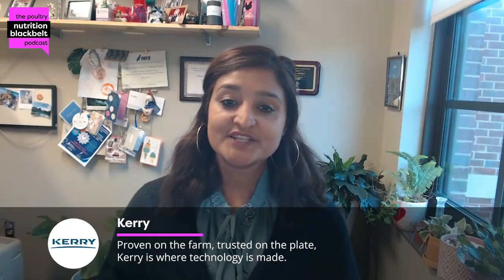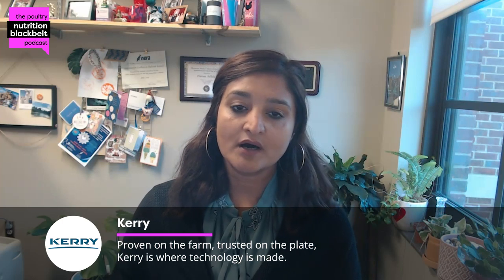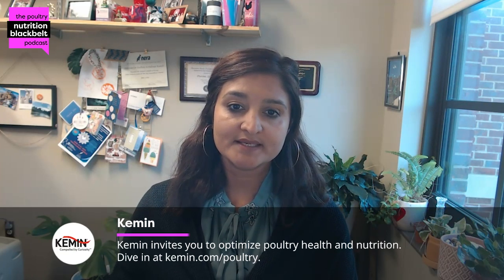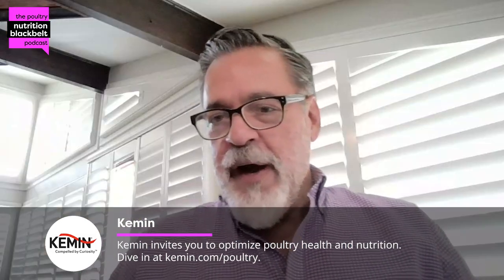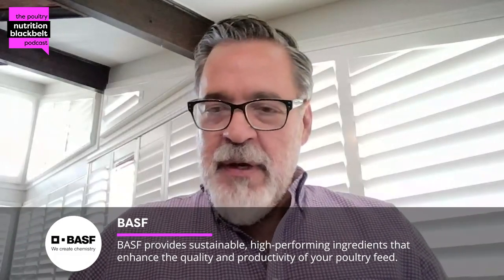Thank you for having me. Glad to have you in this episode. If you would like the audience to know who you are and a little bit of your background, please. I'm a poultry veterinarian. I've worked in poultry all my professional life. I'm originally from Maracaibo, Venezuela. I lived 30 years in the U.S., worked in production, worked extensively in the vaccine industry, and came to work in Anitocs a little over three years ago.